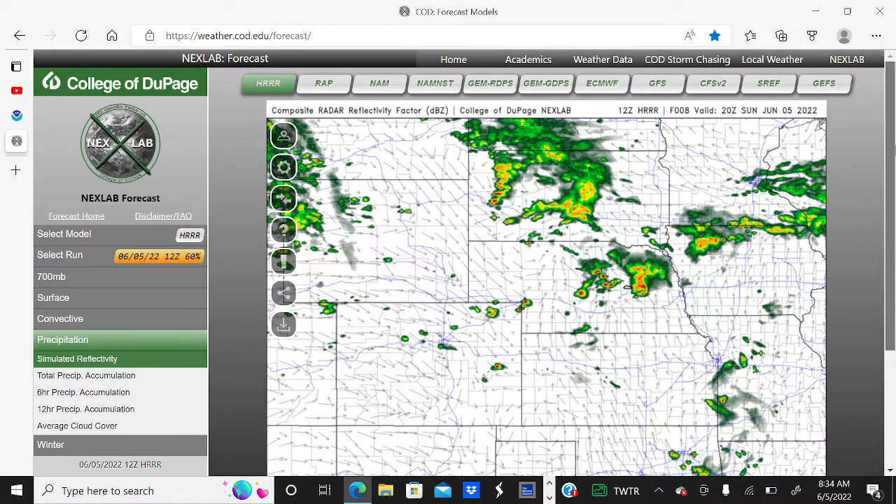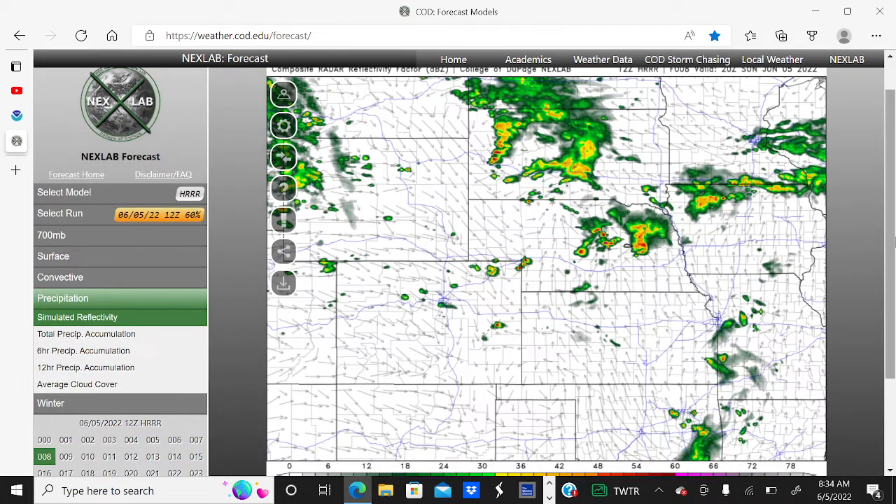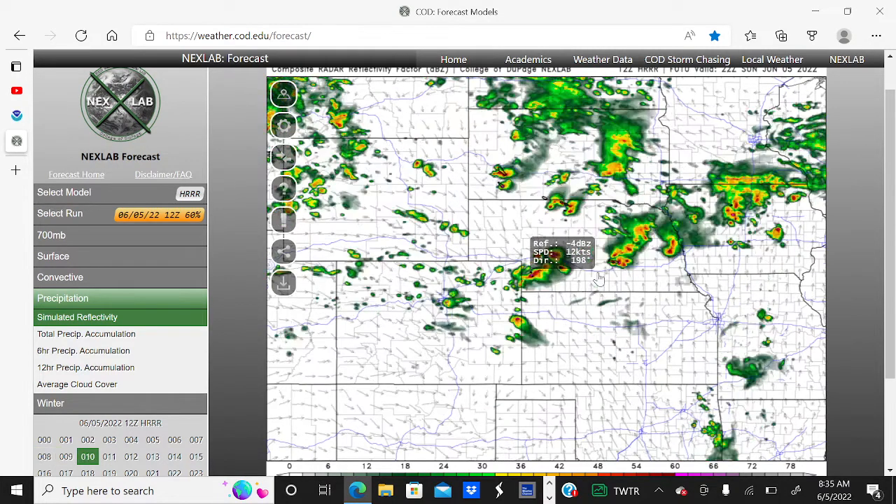Timing out the storms, beginning around 3 o'clock Central Time this afternoon, we're going to start to see some isolated showers and thunderstorms develop across portions of Nebraska and South Dakota. Going into 4 and 5 o'clock this afternoon, the storms are going to increase in coverage and we're going to start to see some areas of large hail.